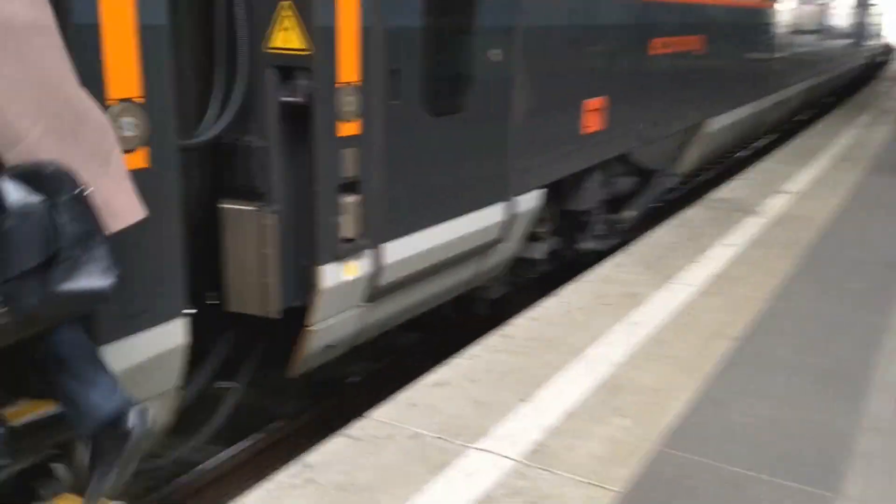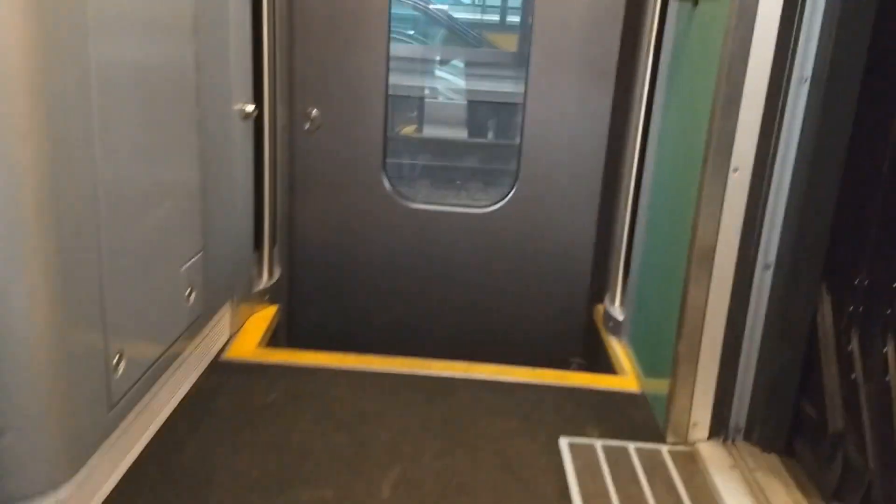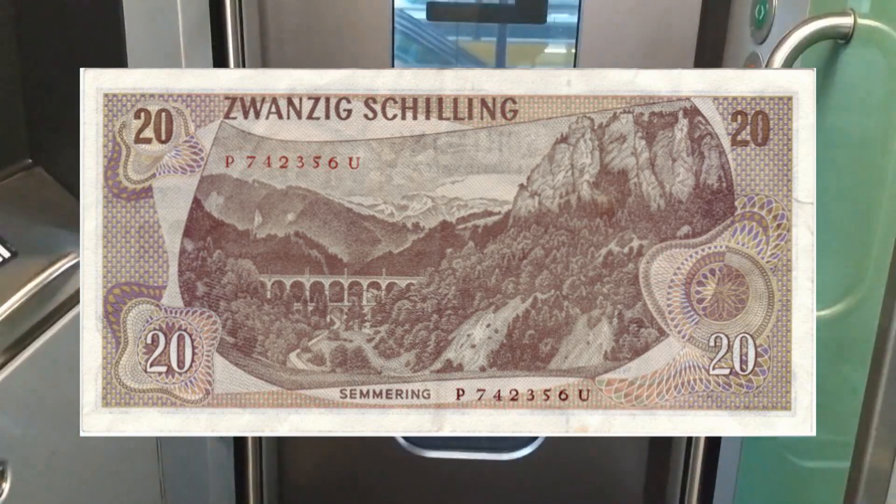Hello, it's the 27th of March 2018. I'm in Vienna, the capital of Austria, and I'm about to catch this train.